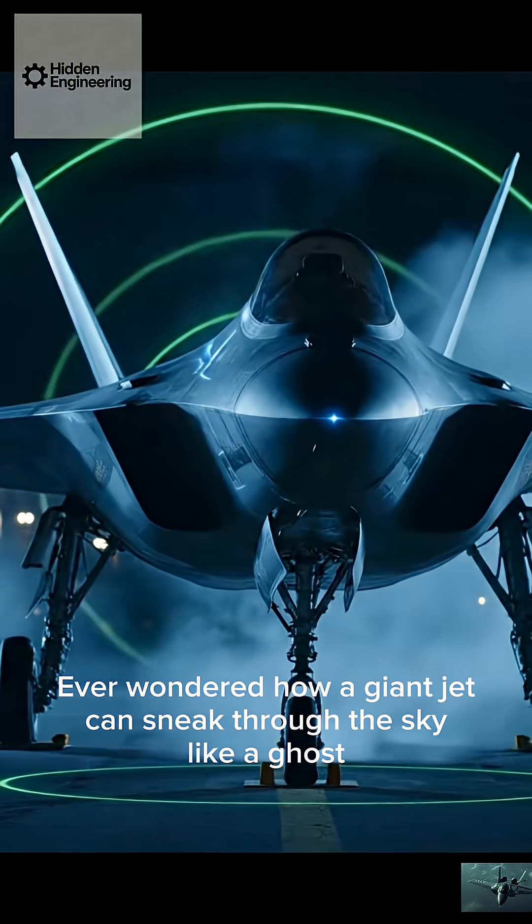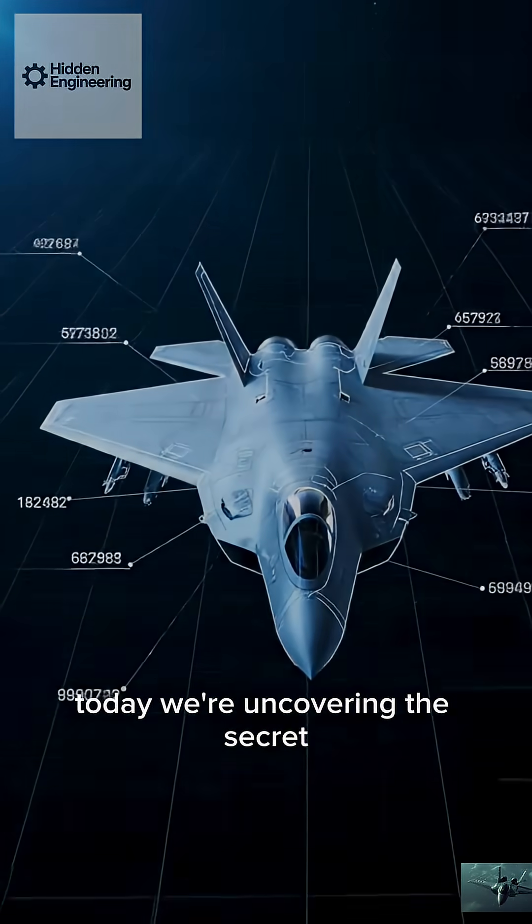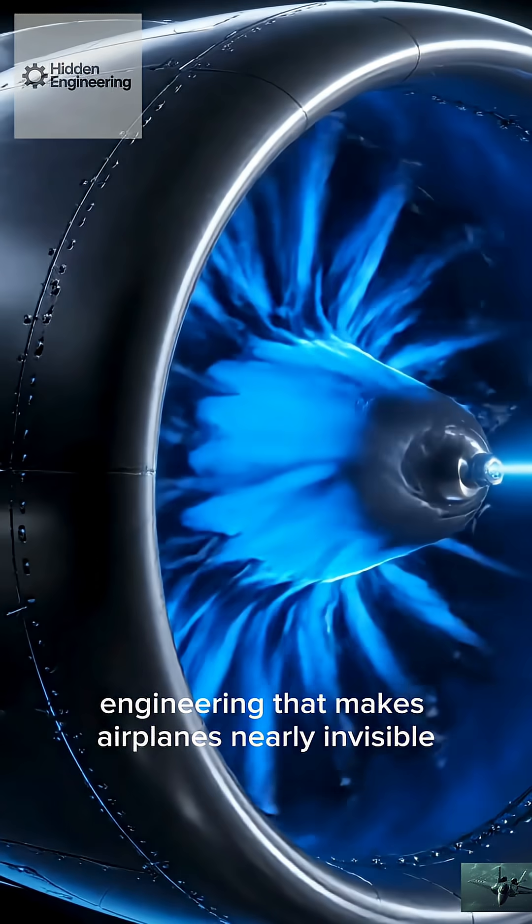Ever wondered how a giant jet can sneak through the sky like a ghost? Today, we're uncovering the secret engineering that makes airplanes nearly invisible.